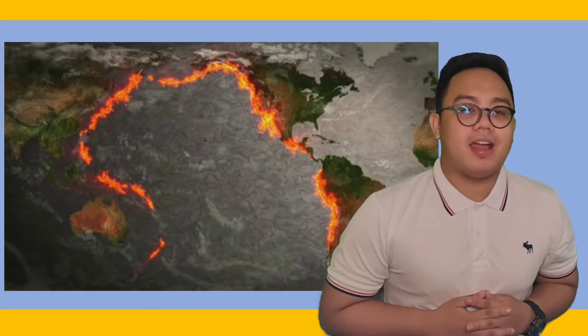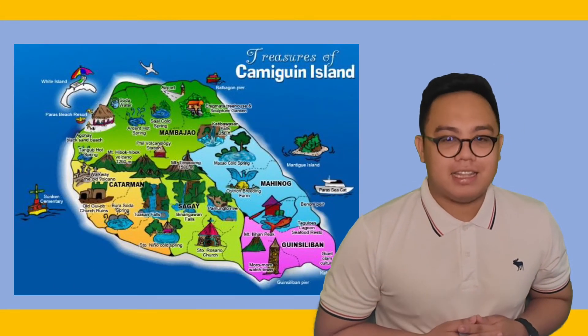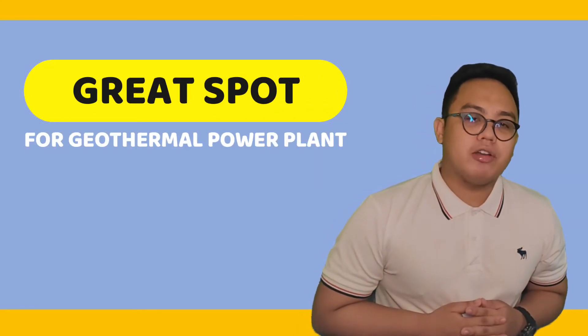Because the Philippines is located in the Pacific Ring of Fire, it has many volcanic areas that can be utilized for geothermal energy production. The Camiguin Island is a great spot for a geothermal power plant because it is surrounded by many active volcanoes, one of which is the famous Mount Hibok-Hibok.